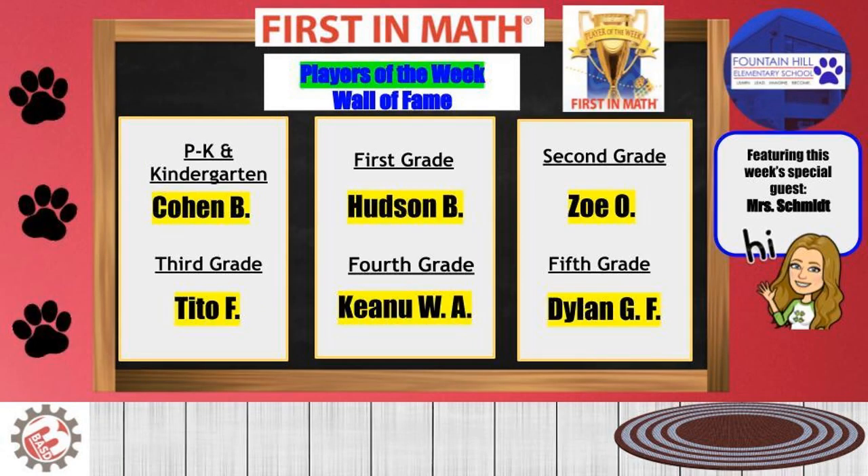Third: Zoe. Kindergarten: Colon. First grade: Hudson. Second grade: Zoe. Third grade: Tito. First grade: Kendall. Fifth grade: Dylan.